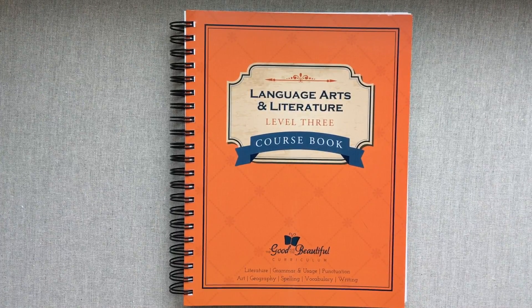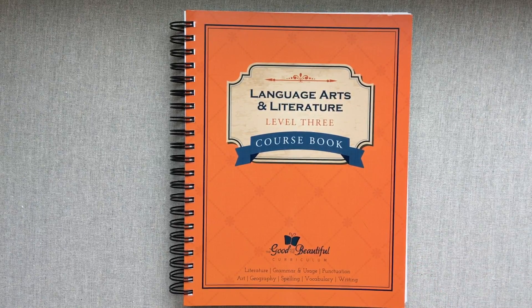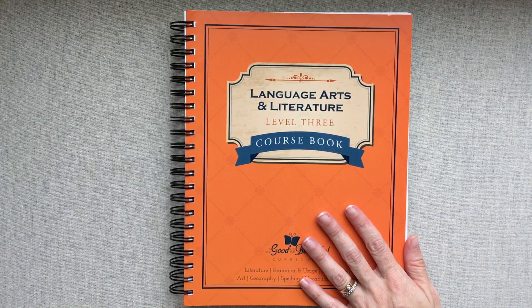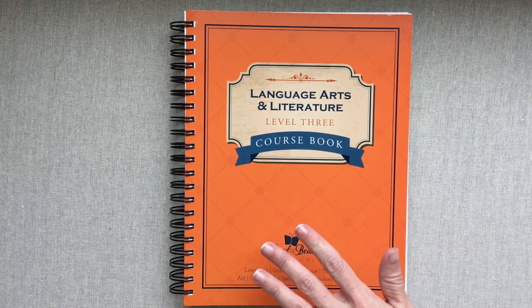Last year was my first year to use the Good and the Beautiful curriculum and I fell in love with it. It is a Christian-based curriculum — I am Mormon/LDS, but it is not LDS-based; it's for any Christian. God and scripture are sometimes referenced, and good values and morals are taught throughout. The language arts curriculum includes literature, grammar and usage, punctuation, art, geography, spelling, vocabulary, and writing — all in one curriculum.